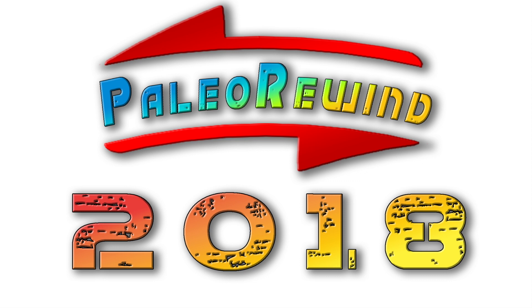Basically, each Dinotuber took a different month and then covered the discoveries and new paleo-related news that happened in the months of 2018. So I took February, being my birth month, and there's some really interesting stuff. You can check out my segment here on my channel, but I do recommend checking out the entire Paleo Rewind. I believe it's in two parts and it's up right now. I will link it in the description.